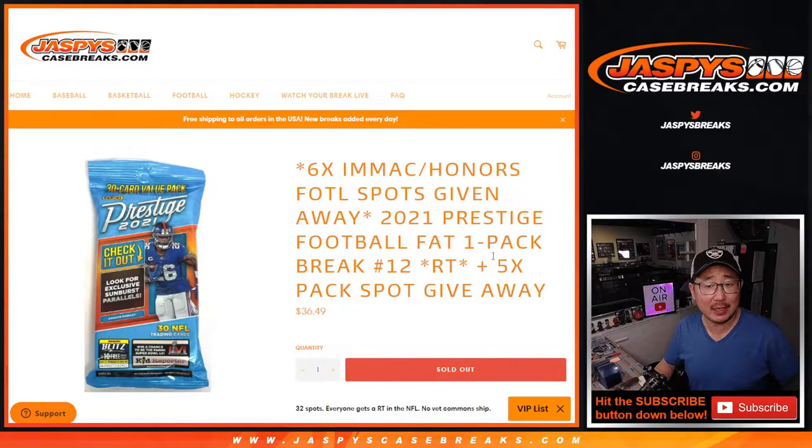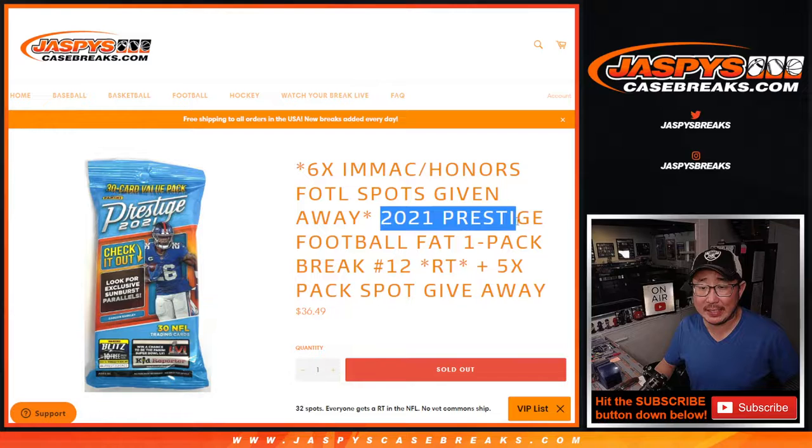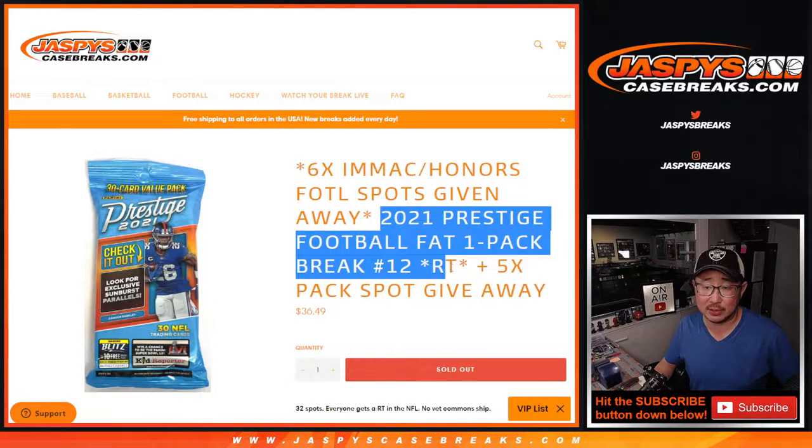Hi everyone, Joe for Jaspi's CaseBreaks.com coming at you with a 2021 Panini Prestige Football Fat Pack Break. This is Random Team Break number 12.